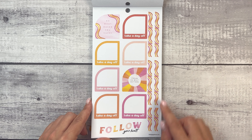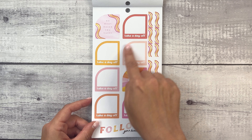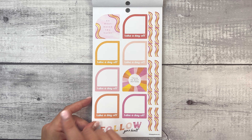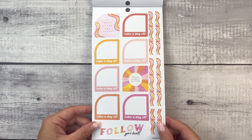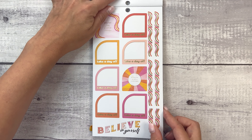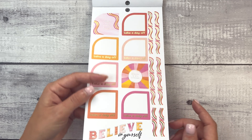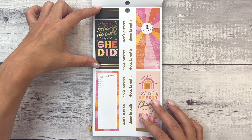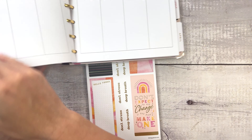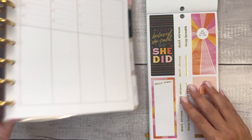Look at these washi strips — oh my goodness, they're like groovy type. And these are interesting — they're kind of like monthly because you'll be able to see the date up here, but you could use them in your weekly as well. 'Follow your heart.' 'Do what makes you happy.' 'Enjoy the simple things.' 'Take a day off.' 'Believe in yourself.' Some sidebar stickers — I would assume that these fit these sections right here. Indeed they do.